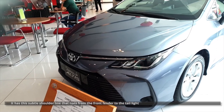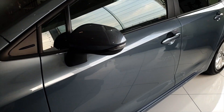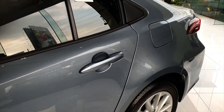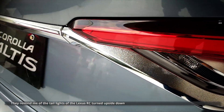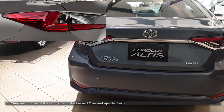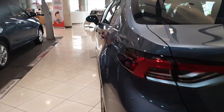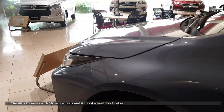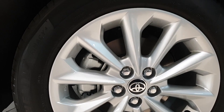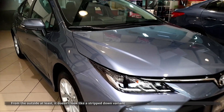It has a subtle shoulder line that runs from the front fender to the taillight. Speaking of the taillights, I think they look pretty good — they remind me of the taillights of the Lexus RC turned upside down. It has a chrome garnish connecting the two taillights. The Altis G comes with 16-inch wheels and four-wheel disc brakes. Overall, it's not a bad looking car. From the outside, it doesn't look like a stripped-down variant.